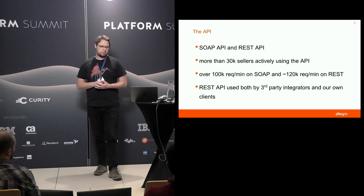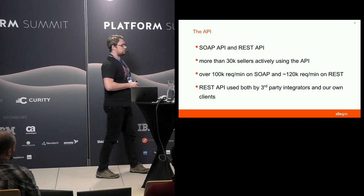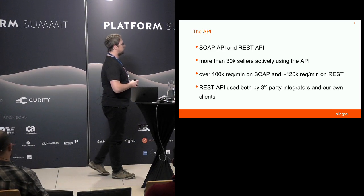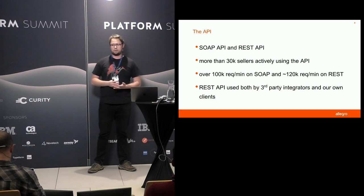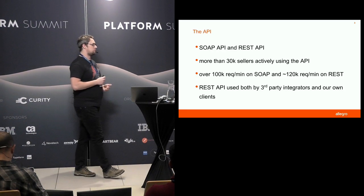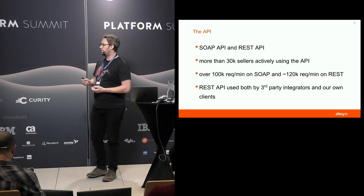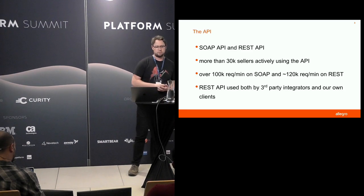Because we're a marketplace, it's essential that we provide an API for our sellers. We currently support two versions of the API: a legacy SOAP API and a REST API that we're continuously replacing it with. We've got around 30,000 sellers actively using the APIs, and in our busiest hours each of the APIs serves around 100,000 requests. The SOAP API is mainly used by our third-party integrators, while the REST API is also used by ourselves — our front ends and mobile devices.